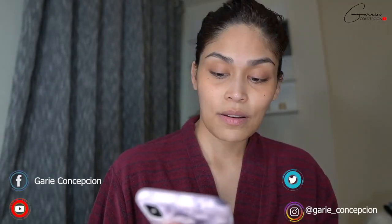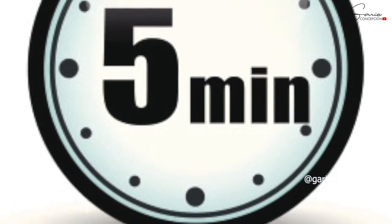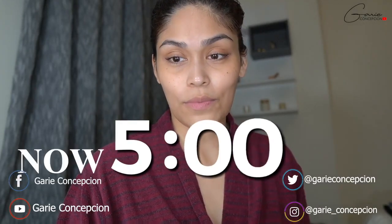Wala yung cellphone ko, I'll ask her the timer. Wait guys — 5 minutes. I'm going to be under pressure. Ready? On your mark, get set — go!